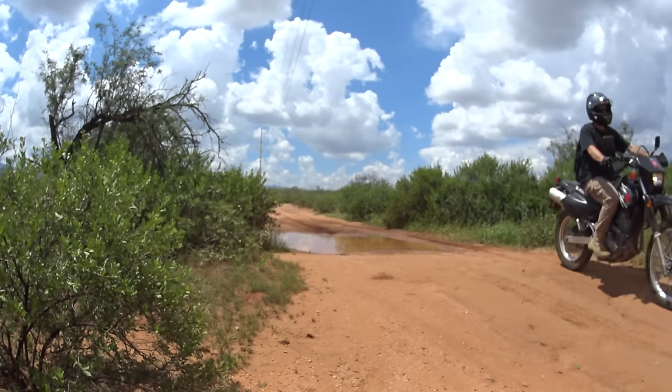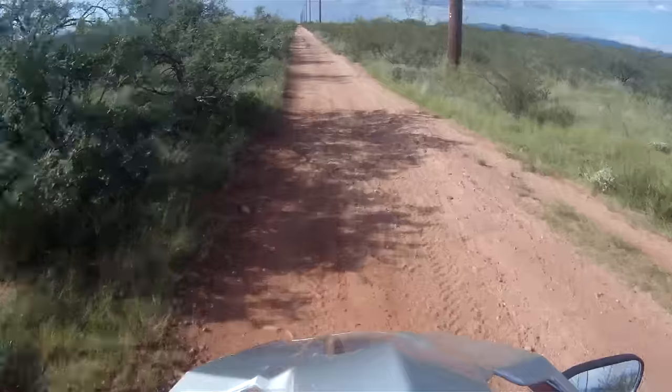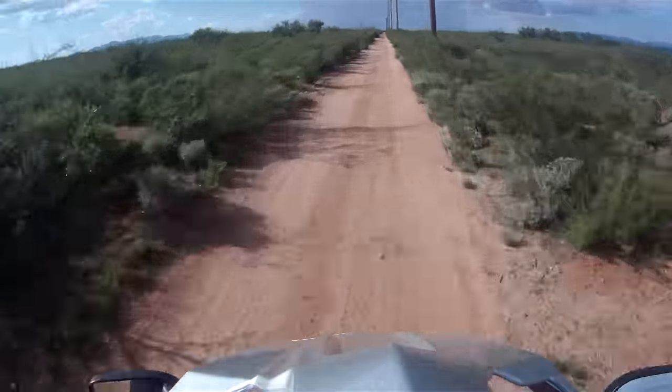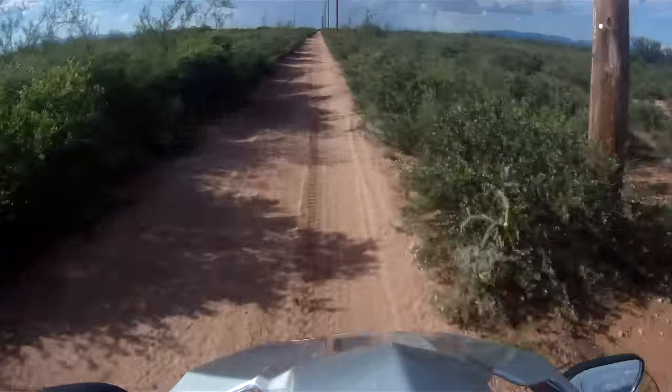The Honda CRF250L scored high for being easy to ride and forgiving while I learned to ride again. Off the road it is fun, but as I have increased in skill I have also increased in speed. I found myself wanting to do more and push the bike farther.